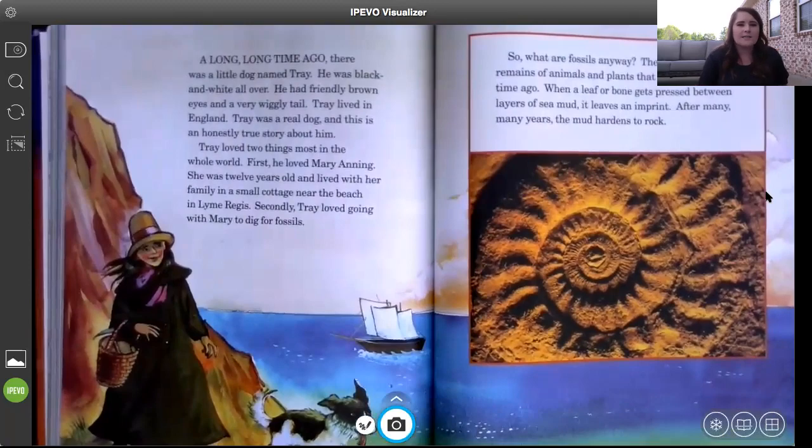A long, long time ago there was a little dog named Trey. He was black and white all over, had friendly brown eyes and a very wiggly tail. Trey lived in England. Trey was a real dog and this is an honestly true story about him. Trey loved two things most in the whole world: first, he loved Mary Anning, who was 12 years old and lived with her family in a small cottage near the beach in Lyme Regis.